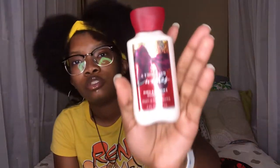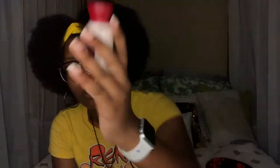Inside the bag is my A Thousand Wishes Mini Body Lotion from Bath & Body Works. It smells great.